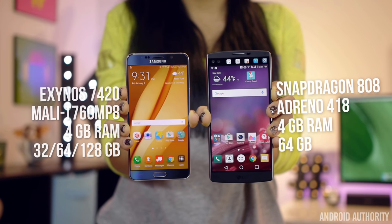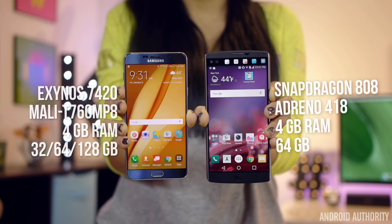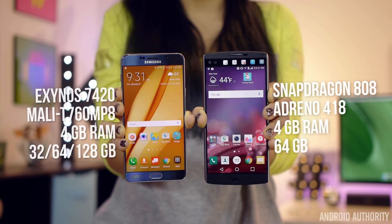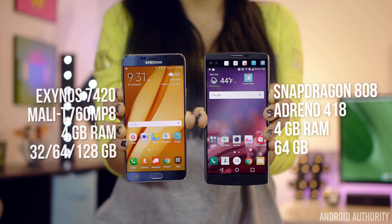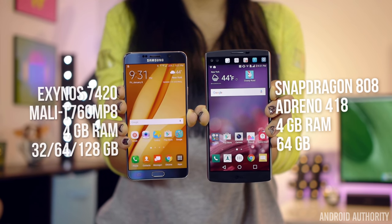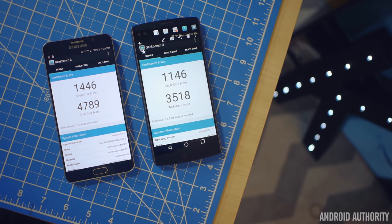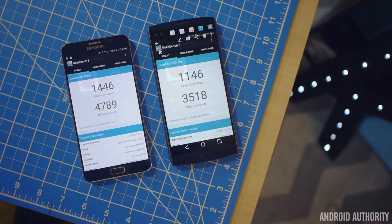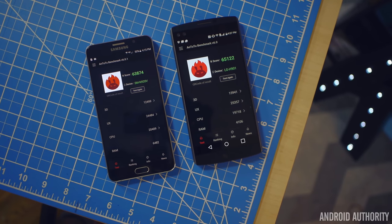Internally, the LG V10 sports a Snapdragon 808 processor, while the Note 5 goes with an Exynos 7420. Both phones have 4GB of RAM, and while the V10 only comes in 64GB of storage, the Note 5 has three storage options at 32, 64, and 128GB — but remember, you do not have an option for expandable storage there. When throwing both devices through Geekbench, the Note 5 performed with much higher results at around 4,700 points over the V10's 3,500, although Antutu scored the V10 a little higher by about a thousand points.